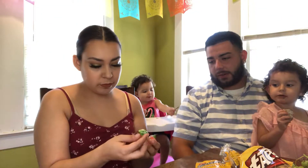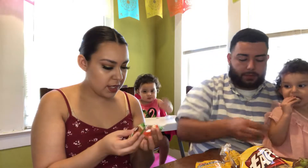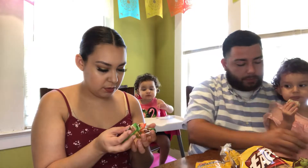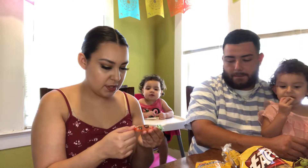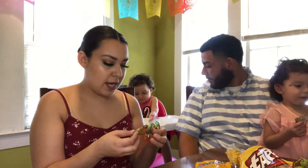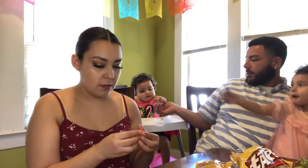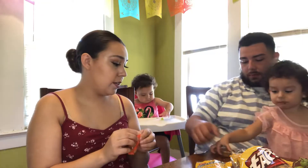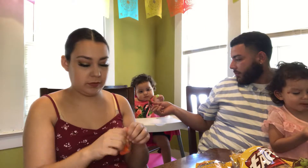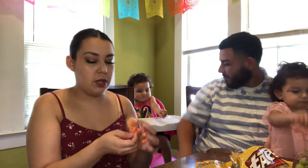Last thing in our box are these gummies. These are all in Polish, so I'm just going to look at the wrappers. This one looks like it has pineapple, orange, and raspberry, and this one looks like pineapple, orange, and lime. There are three of them. It smells good, and it's like coated in sugar.